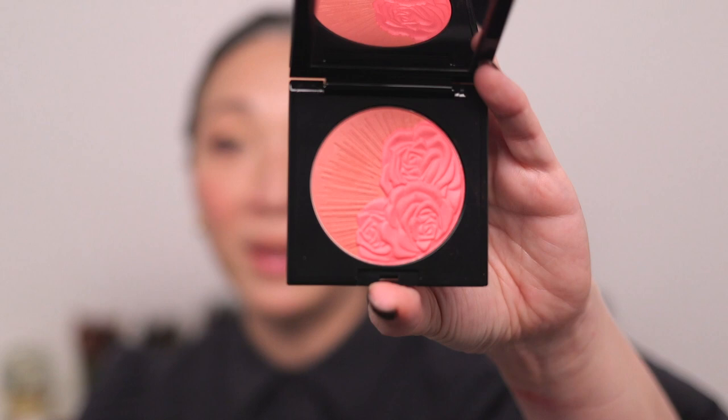Next up we have Divine Rose 2. I'm going to start with the brighter shade and put that on the apples of my cheeks. I'm noticing a little bit of inconsistency in the softness of the powder. With Cosmic Coral the blush was really soft — lots of kick-up, a lot of product on the brush. But using Aphrodite Amour and now Divine Rose 2, I don't find it quite as soft — not as much kick-up, not as much product on the brush. There is a little bit of difference depending on which shade you're getting.